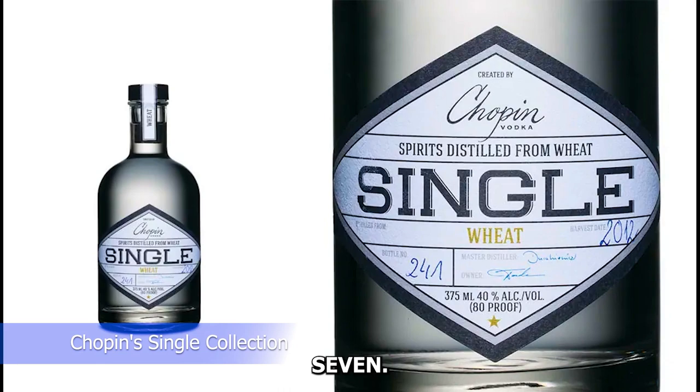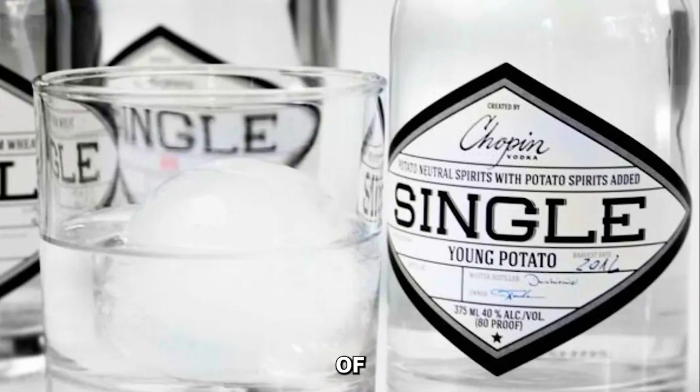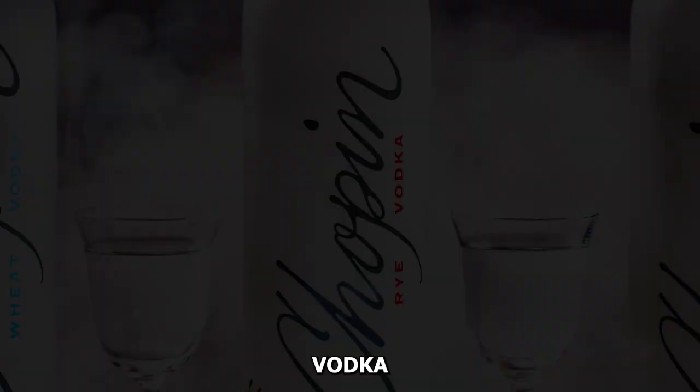Number seven: Chopin's Single Collection. Chopin's Single Collection presents a series of single-ingredient vodkas, including potato, rye, and wheat expressions. Crafted in small batches, each bottle reflects the brand's commitment to quality, earning its place among luxury vodka collections.